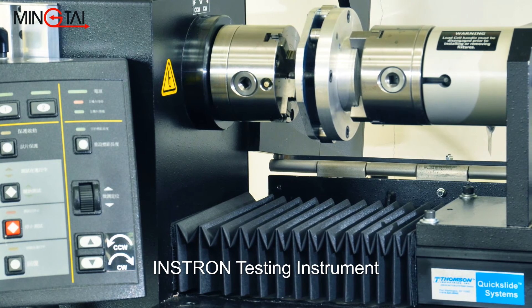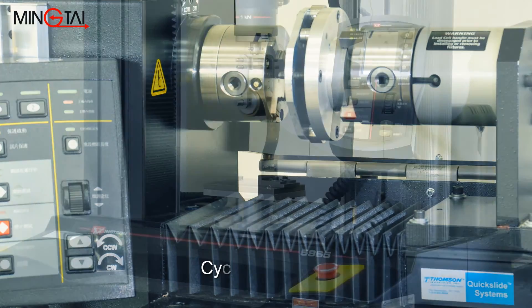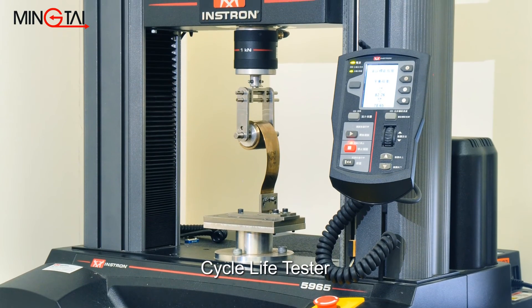We utilize the Instron Material Testing System and Instron Torsion Testing System, the Cycle Life Tester, Micro Vickers Hardness Tester, and CNC 2D Vision Measurement System.